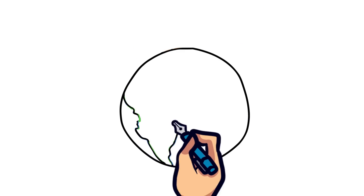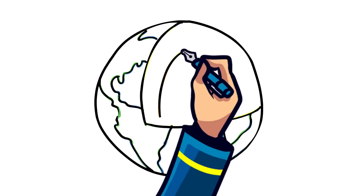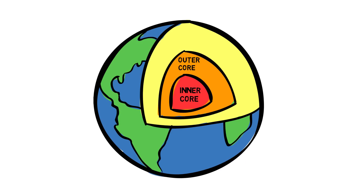To understand how a volcano erupts, we'll first need to take a look at the structure of the Earth. Earth has different layers, which include the inner and outer core, the mantle and the crust.